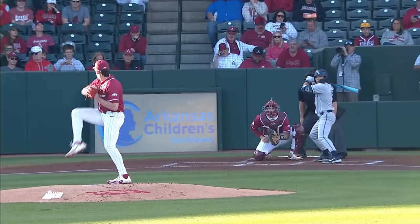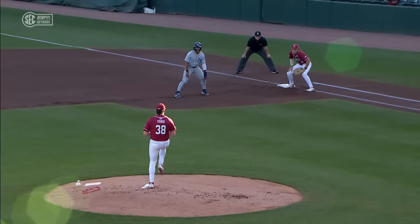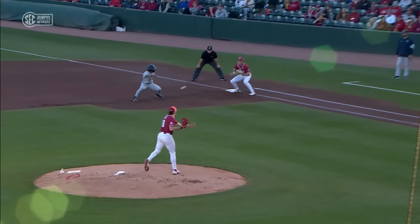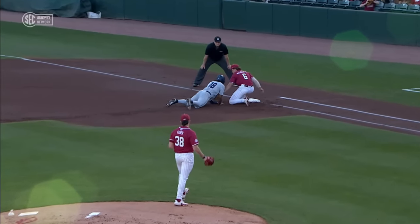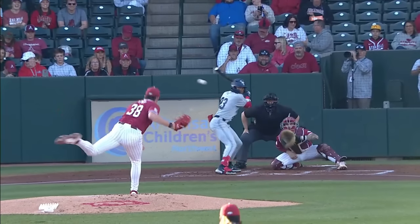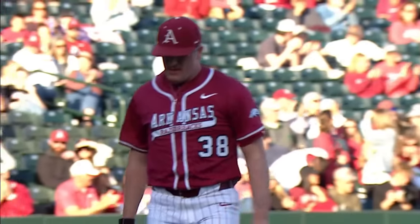There is a pick off at first base. Fisher kind of lulled Rodriguez to sleep and then he broke at the wrong time, and that lead off error is erased. Another 2-2 pitch to Booker, wave and a miss at that 79-mile-an-hour floater.